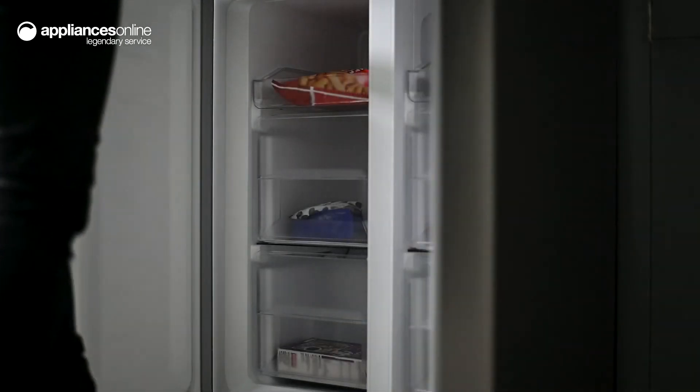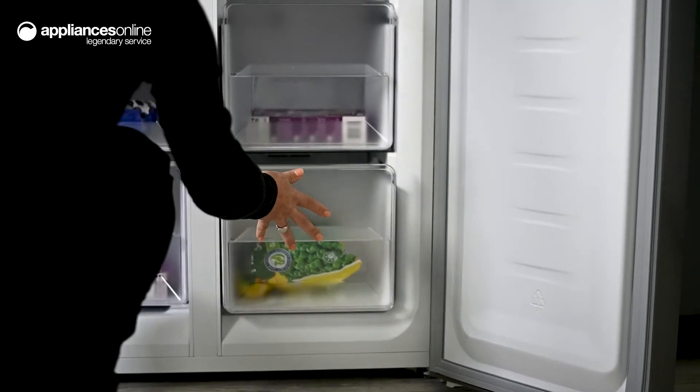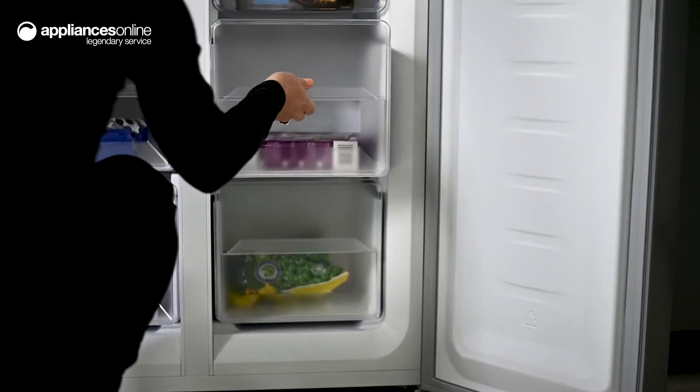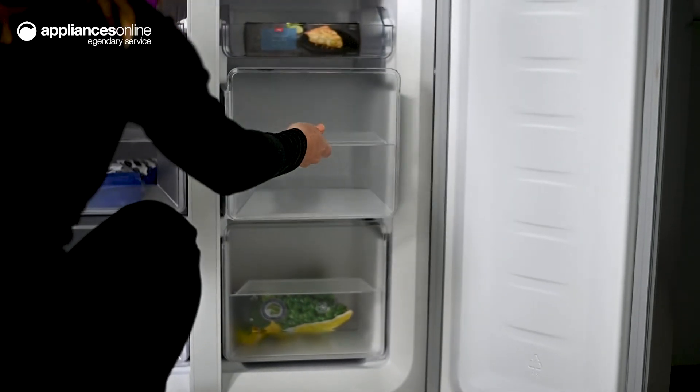Just below in the freezer compartment, two slide-out trays and four big freezer drawers make organizing your frozen goods simple. Conveniently transparent, their generously sized design means you can comfortably fit big items like steaks and next week's meal prep.